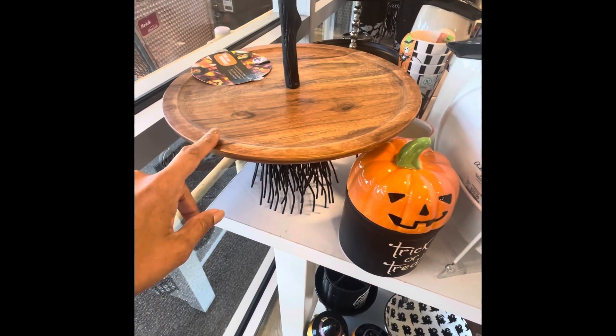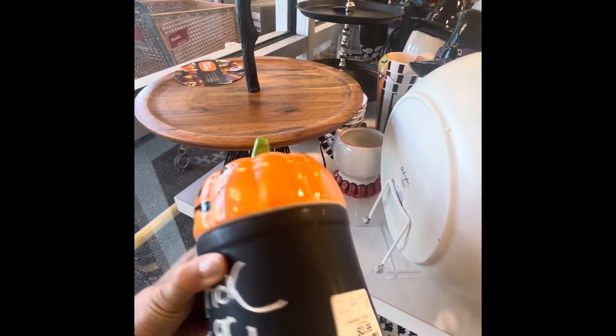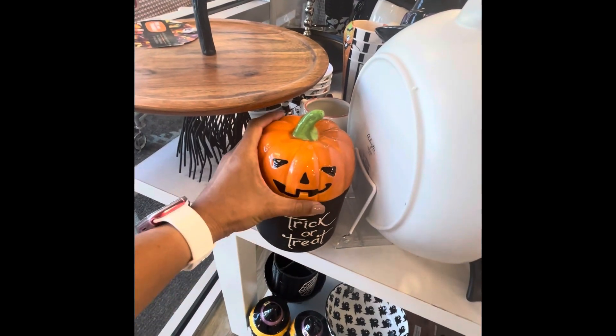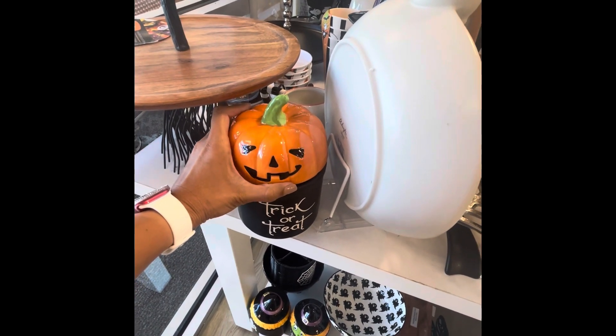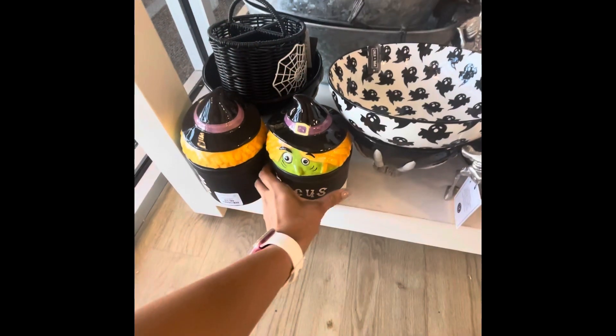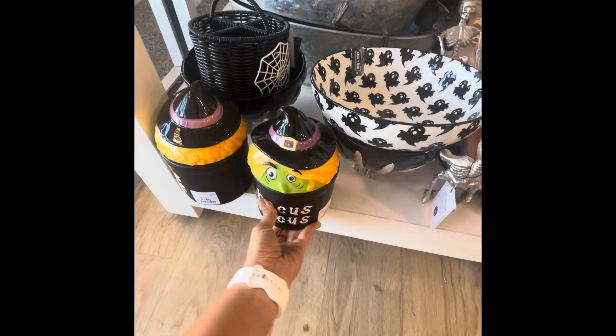So this right here is $29.99. $4? How do I get this? This is the cheapest thing I've ever seen. $4? And they have this one that says Hocus Pocus — it's $3.99.